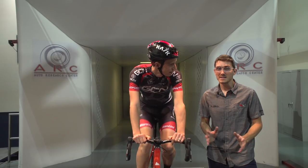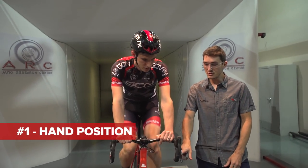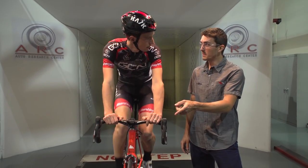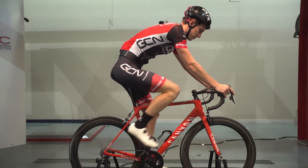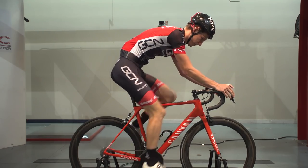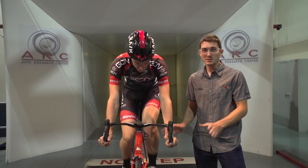So the first freebie, a really easy one, is going to be between your hand position on the tops, hoods, or on the drops. Surprisingly, there's not that big of a difference between the tops and the hoods, but you do get a little bit lower on the hoods. There is quite a big difference between the hoods and the drops — that'll save you up to 20 watts, depending on the person, if you get low enough. So in race scenarios, drops are always better.